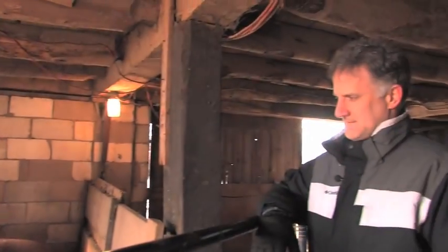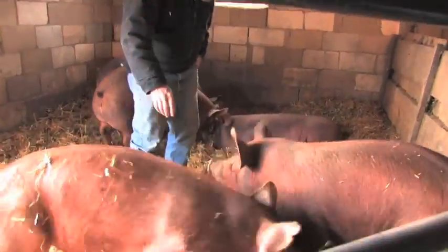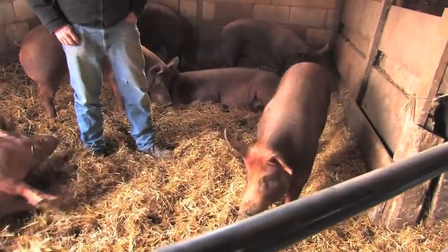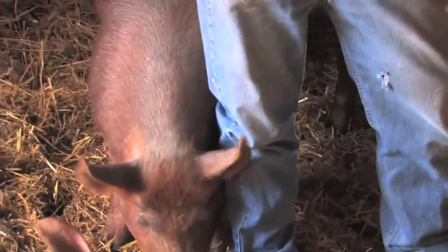Do these take longer to reach market weight than an average commodity hog? Probably about a month or so longer. You guesstimate the weight by measuring the length and the girth. We got some measurements last weekend and figured some of these to be in the neighborhood of around 250 pounds, so they're real close.